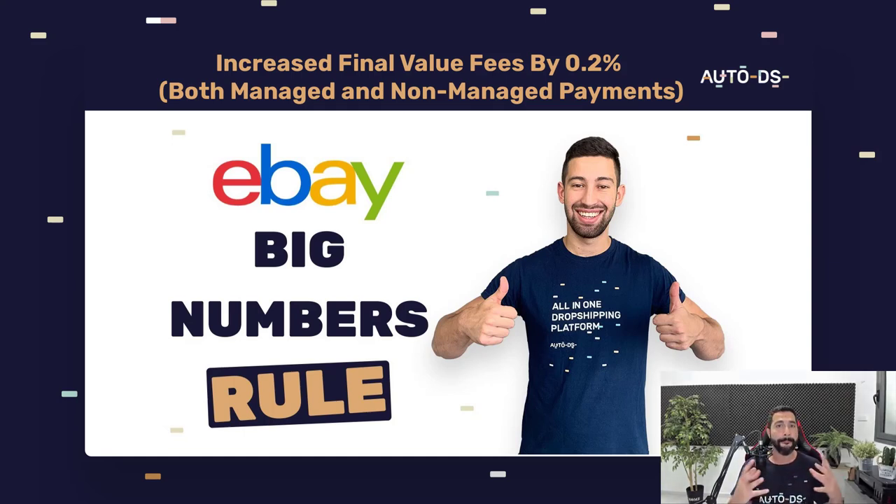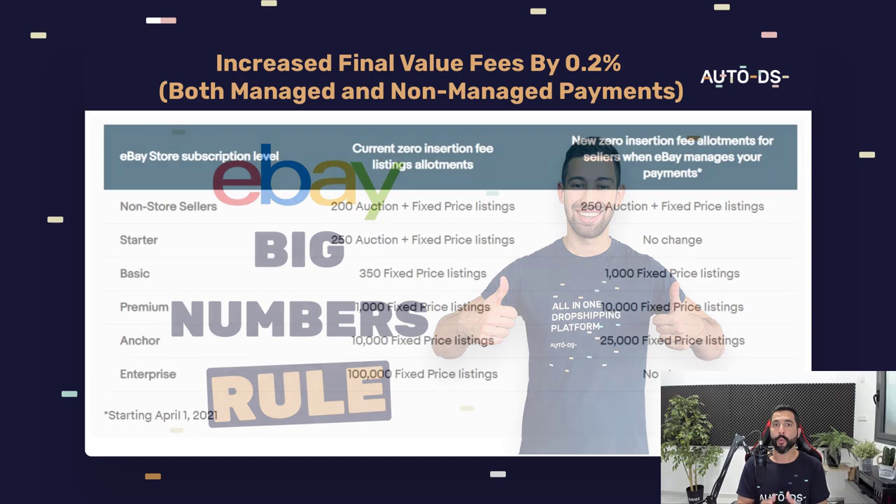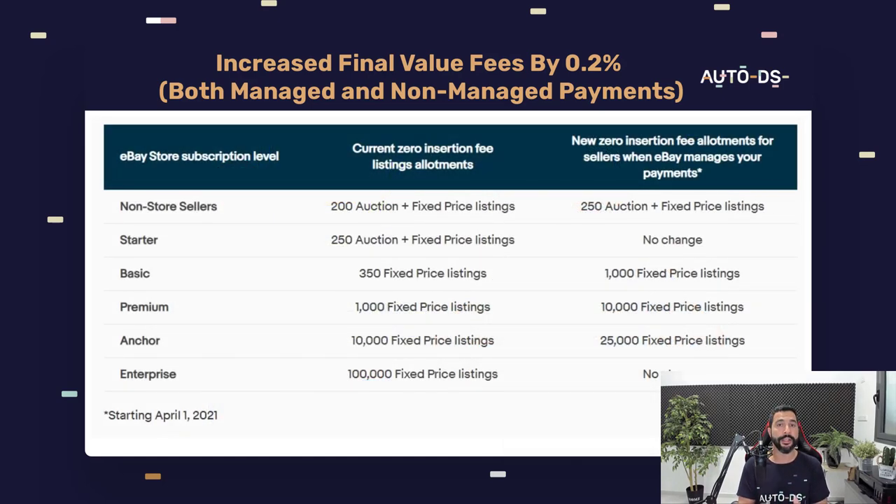eBay is looking for big numbers. Big dropshippers know that big profits come with big numbers. 100 listings, 500 listings, or 1,000 listings will not make us the profit we are looking for — but 5,000 or 10,000 listings is when we'll start playing with the big numbers and seeing real big profits. eBay is giving us much more fixed price listings under our current store subscriptions, and we're paying the same price but getting a lot more. More listings, more sales, more profit.